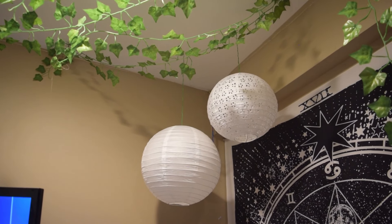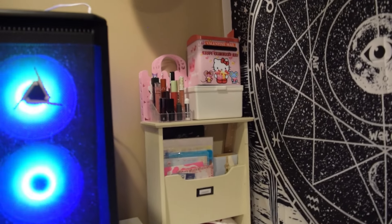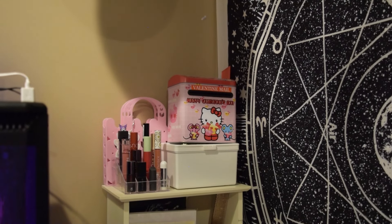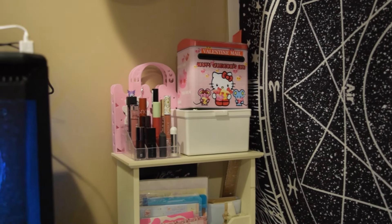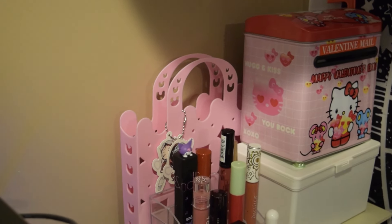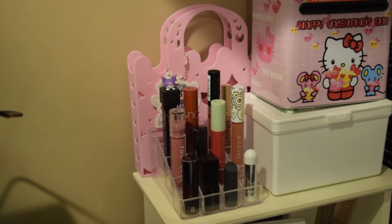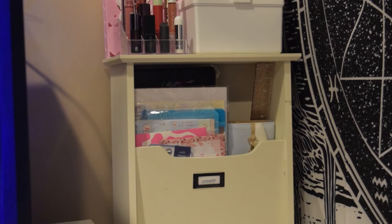In the top of this corner, I have these paper lanterns as well as some vines up above. And then I have this shelf in the corner. At the top, I have this Hello Kitty mailbox that my boyfriend got me. The white box below I got from Daiso and it's filled with extra makeup. I have my other New Jeans bag back here with the Danielle keychain. And then I have my favorite lip products here. In the shelf right below, I keep all my stationery and letters from my pen pal right there.